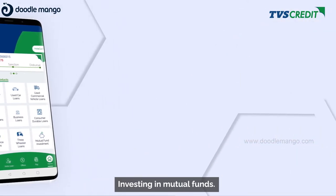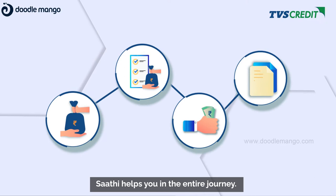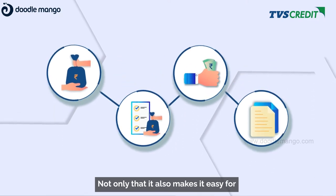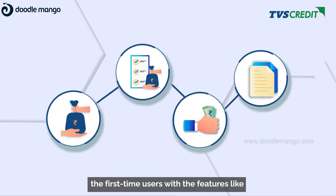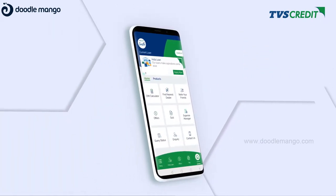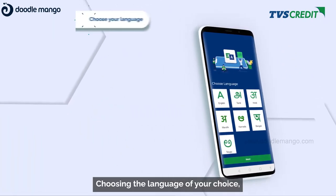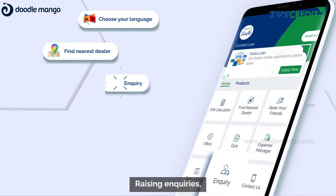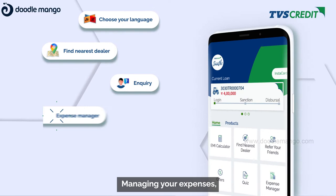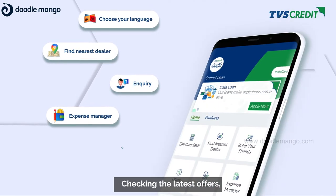Sati helps you in the entire journey. Not only that, it also makes it easy for first-time users with features like choosing the language of your choice, finding the nearest dealer, raising inquiries, and managing your expenses.